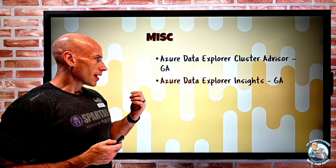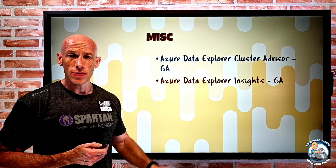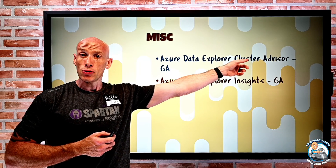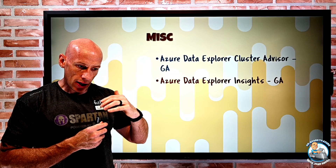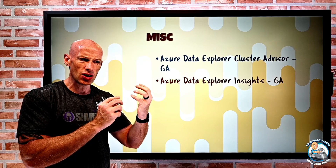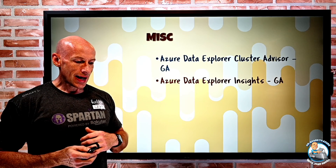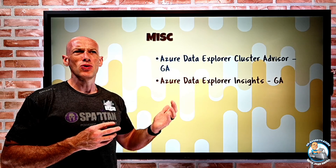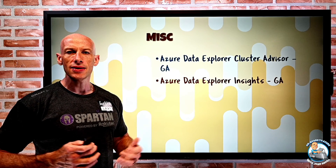Additionally, in addition to the advisor, there are now insights. The insights not only bring those advisor recommendations to the forefront, but also add things like comprehensive monitoring, views of performance, cache usage, ingestion, and overall usage. You can get details on top users, top failures, and all of that data through an insights experience.